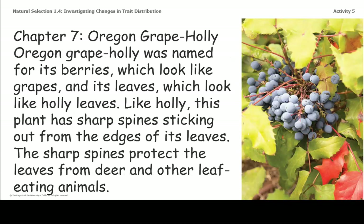Chapter 7, Oregon Grape Holly. Oregon Grape Holly was named for its berries, which look like grapes, and its leaves, which look like holly leaves. Like holly, this plant has sharp spines sticking out from the edges of its leaves. The sharp spines protect the leaves from deer and other leaf-eating animals. I wonder if there are organisms that can eat the leaves even though they're spiky.